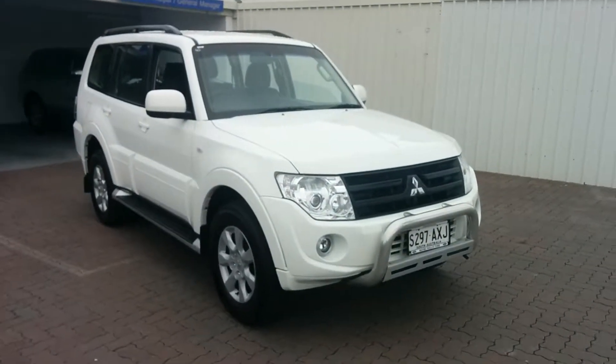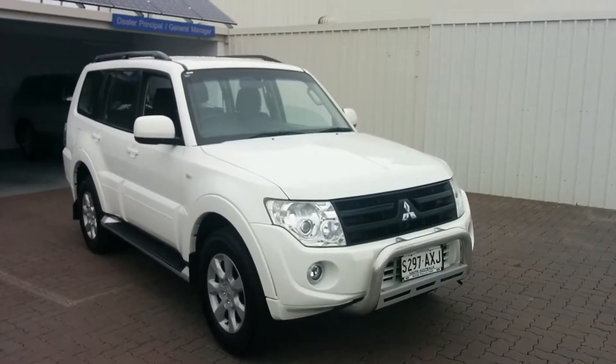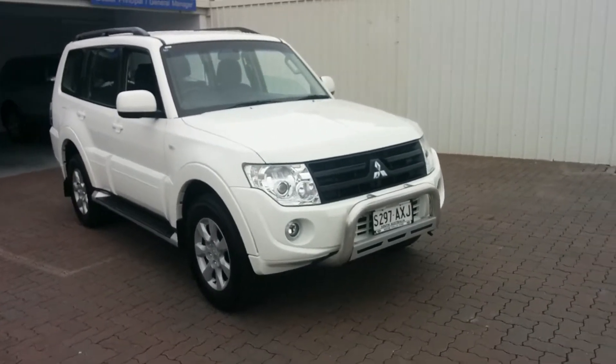Hi Peter, Charlie here from Wayne Phyllis Ford. Firstly, thank you for your inquiry on our lovely 2013 GLXR Pajero in white, five-speed auto.